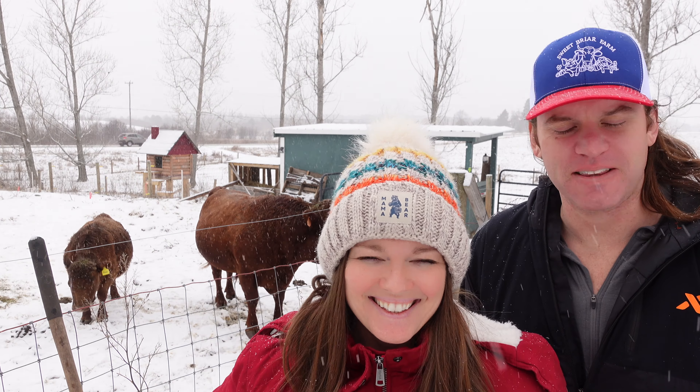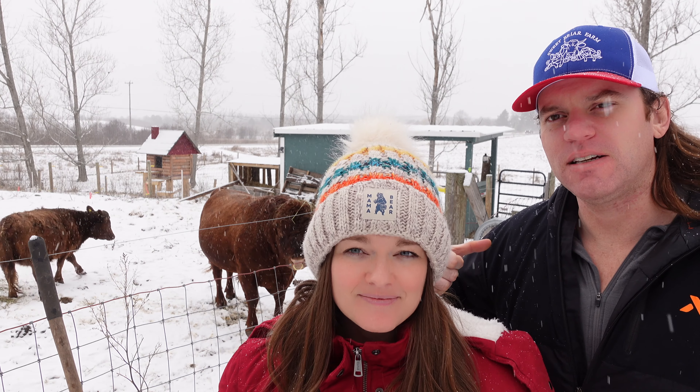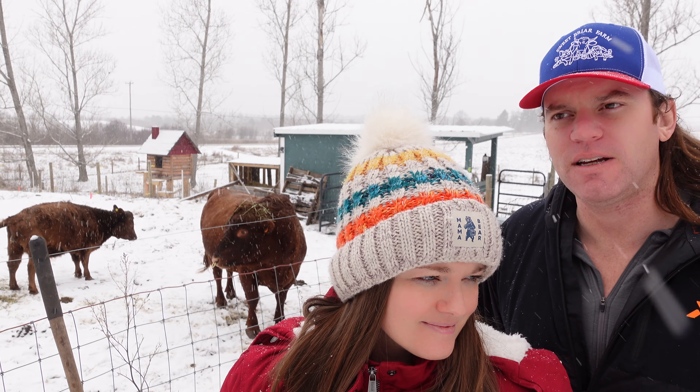Hey everyone, welcome back to Sweet Friar Farm. In this video we're going to talk about our farm plans for 2023. We do have a hat giveaway going on right now — I'll link the video where we talk about that. If you leave a comment in this video or that video, we're going to enter you into the hat giveaway drawing.